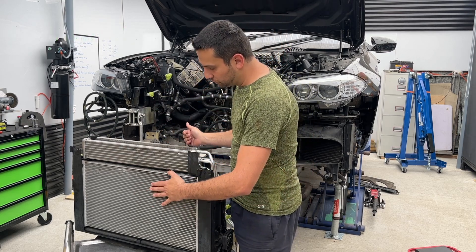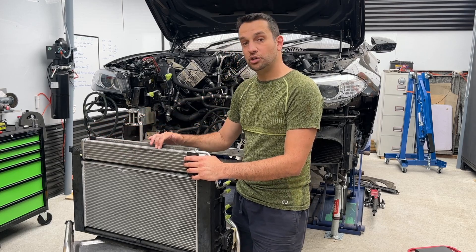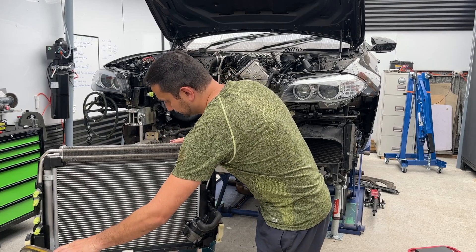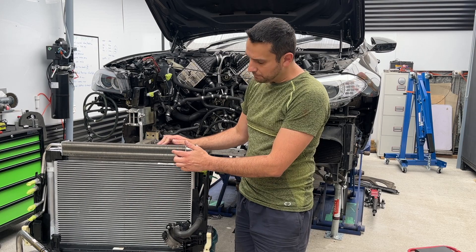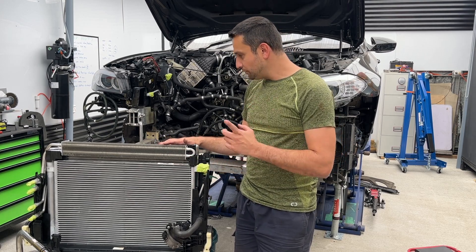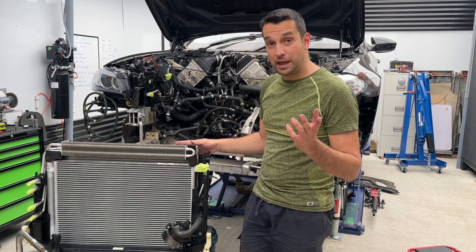The one on top is actually your transmission oil cooler. If I turn it around, you're going to see this one is your air conditioning condenser, and right above it is your power steering fluid cooler. So every car has one, two, three, four, five — we have five coolers.